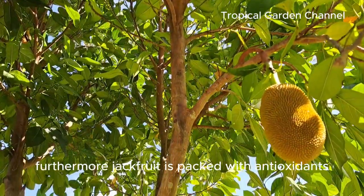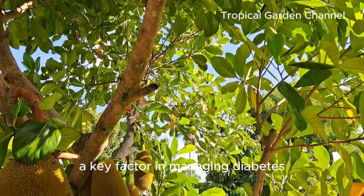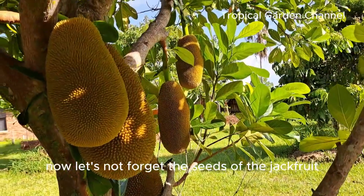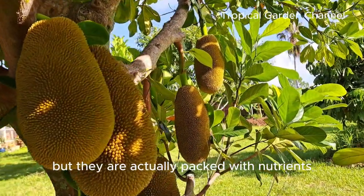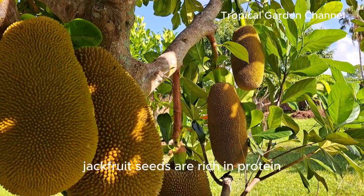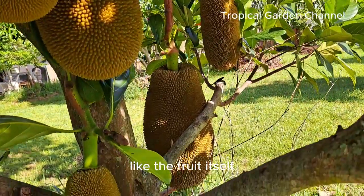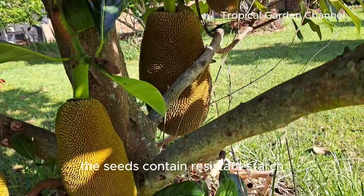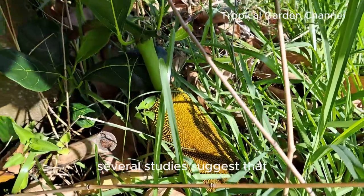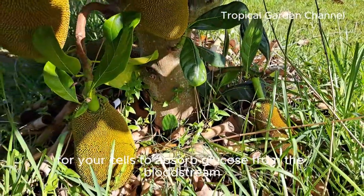Furthermore, jackfruit is packed with antioxidants like vitamin C and flavonoids, which may reduce inflammation — a key factor in managing diabetes. Let's not forget the seeds of the jackfruit, which are often discarded but are actually packed with nutrients. Jackfruit seeds are rich in protein, fiber, and micronutrients like zinc and iron. Like the fruit itself, the seeds contain resistant starch, a type of fiber that has been shown to help regulate blood sugar. Several studies suggest that consuming resistant starch can improve insulin sensitivity, making it easier for your cells to absorb glucose from the bloodstream.